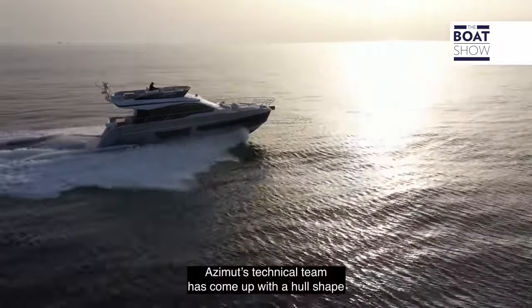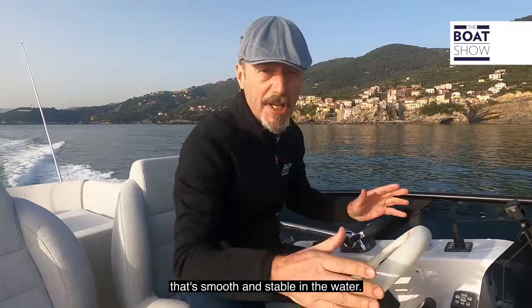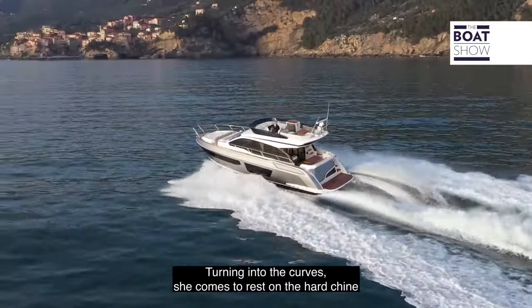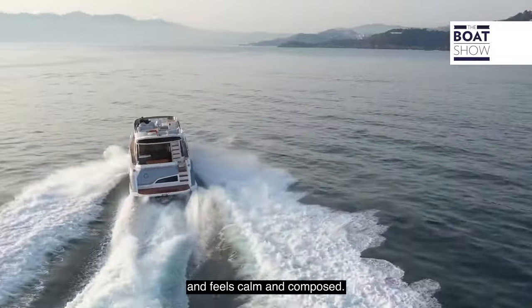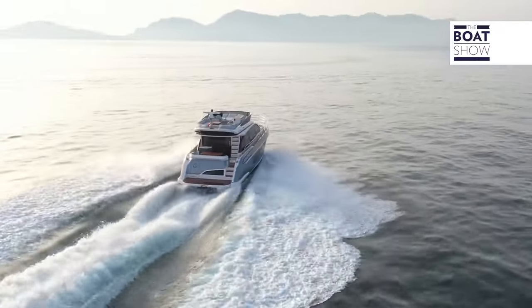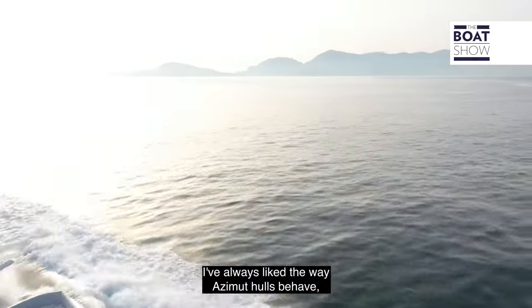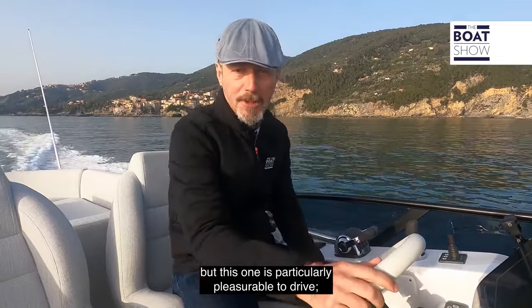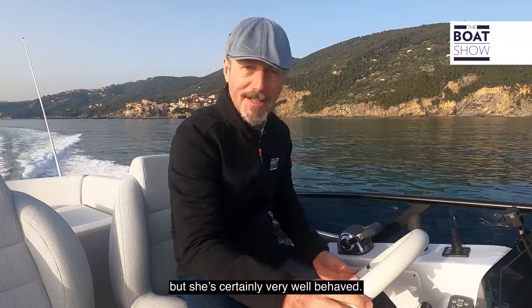Azimut's technical team have come up with a hull shape that's smooth and stable in the water. Turning into the curves, she comes to rest on the hard chine and feels calm and composed. I've always liked the way Azimut hulls behave, but this one is particularly pleasurable to drive — not the fastest by any means, but she's certainly very well behaved.